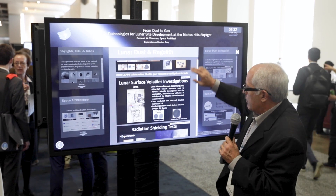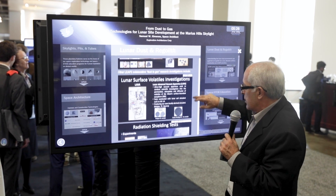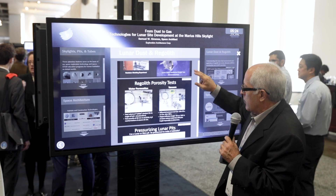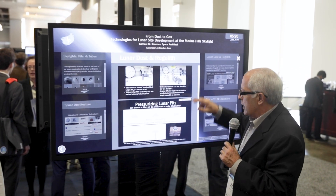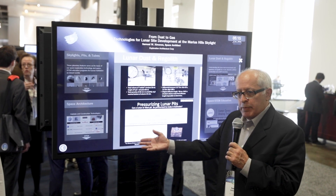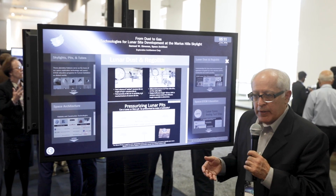Another technology we're developing here: we're investigating volatiles in the lunar regolith and also conducting radiation testing. We're looking at porosity tests — when you start thinking about covering the dome, is the soil going to be able to hold the gas inside the pit or does it seep through the cave walls? Those are tests we're doing and investigating.